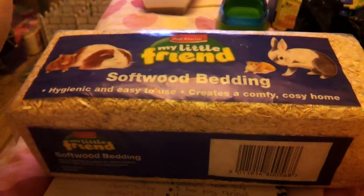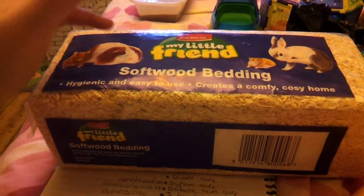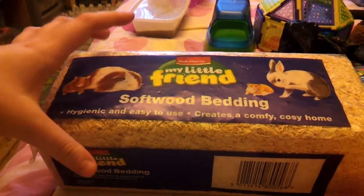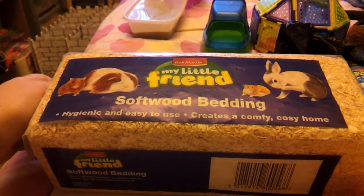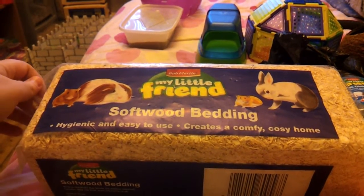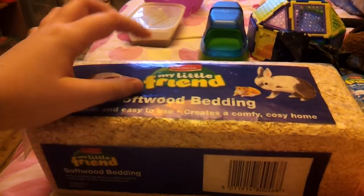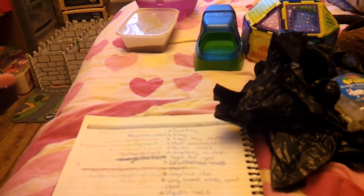You're also going to need something for the floor of their cage, such as Fitch Care, fresh wood shavings, or whatever suits you. This is the soft wood bedding by Bob Martin. If you're going to use wood shavings, please make sure they are kiln-dried, because if they are not kiln-dried they can be dangerous for hamsters — they can have chemicals in them, and the kiln-dry process removes these chemicals, making them safe. So always check they are kiln-dried before buying them.